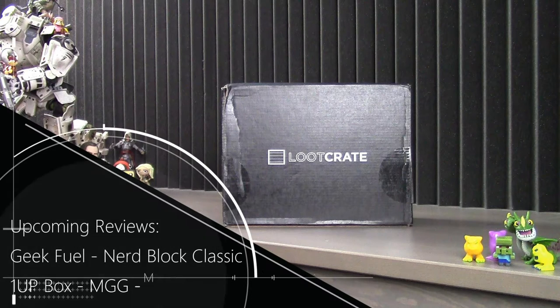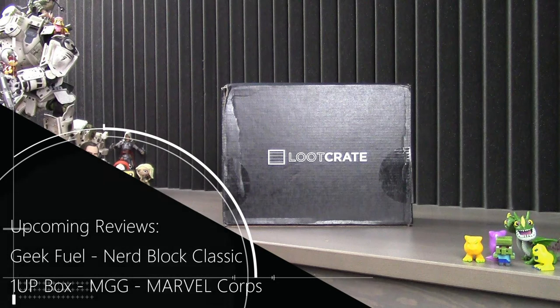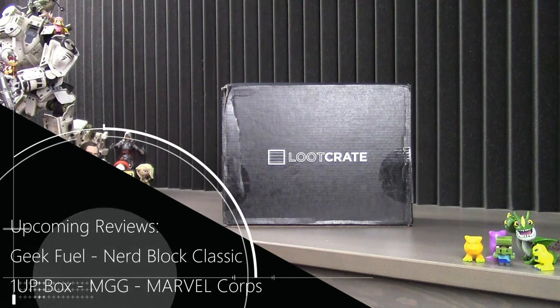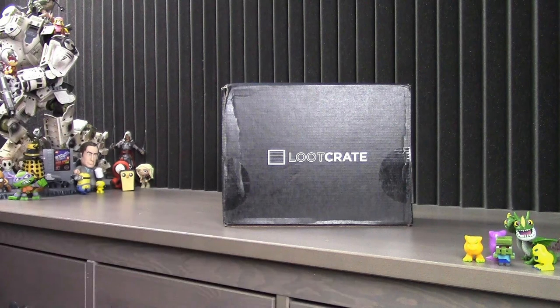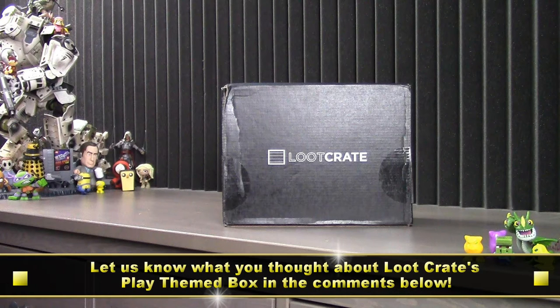If you're new to Loot Crate, Loot Crate is a monthly mystery subscription box geared towards the geek and gaming culture. Each month, based on a theme, they will fill the crate with six to eight items ranging from new company products, game gear, apparel, snacks, toys, and art. I'll leave everything you need to know about this subscription service in the description below.